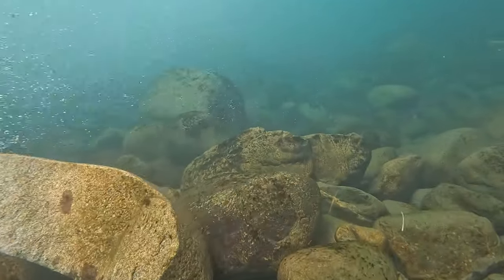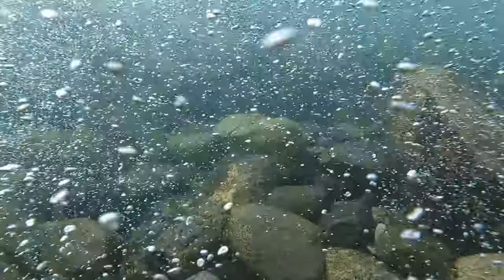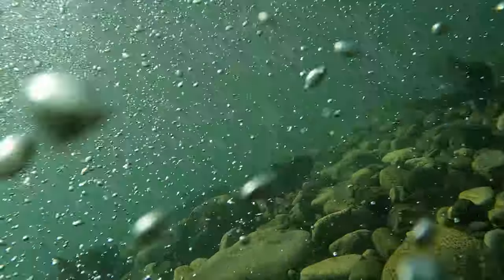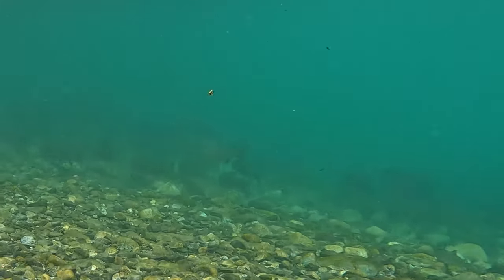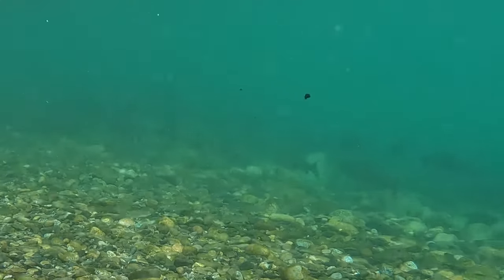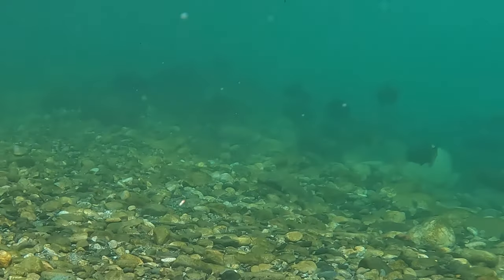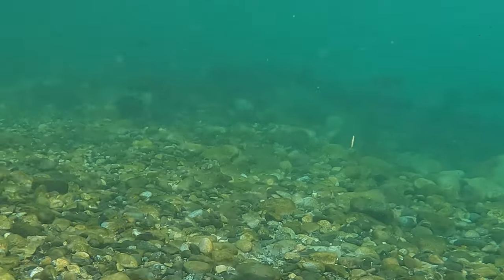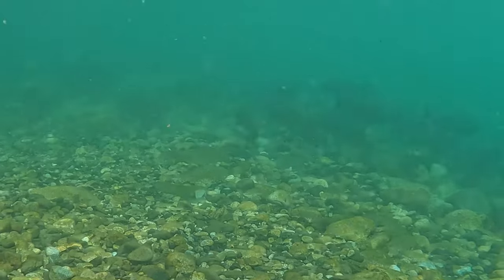We're going to move into some deeper water and have a look at some chinooks. You can see the chinooks like this heavily oxygenated water in the heat of summer. I'm going to come at them out of the bubbles so they spook just a little bit. Actually, the longer I spend with these fish in the river, the more comfortable they get with my presence. At first they think I might be a sea lion trying to hunt them, but once they realize from my body language that I'm not a threat, they tend to relax a lot and I can get very close to them.